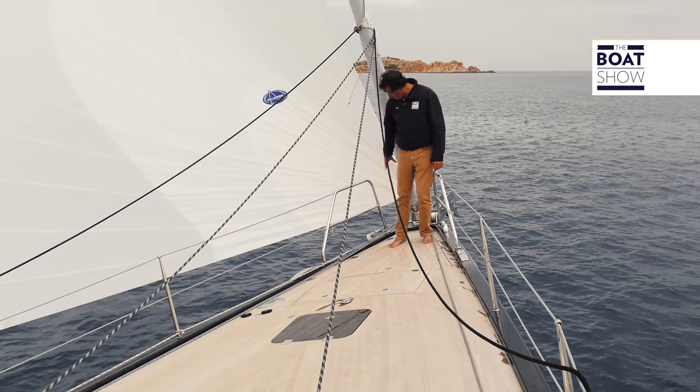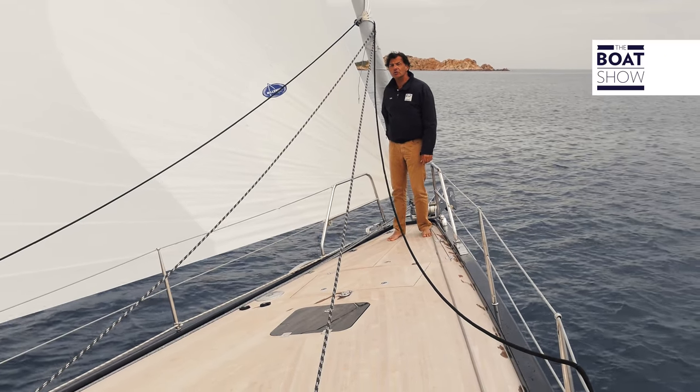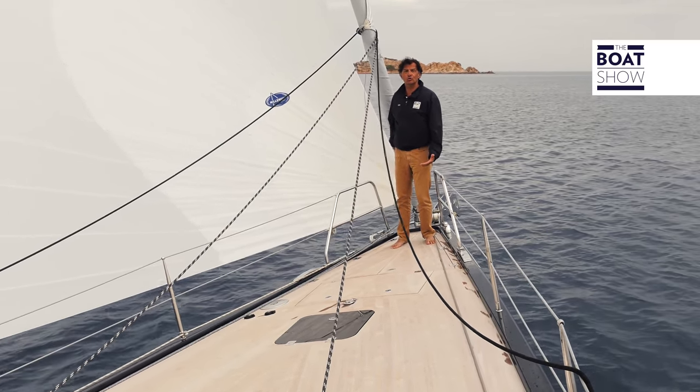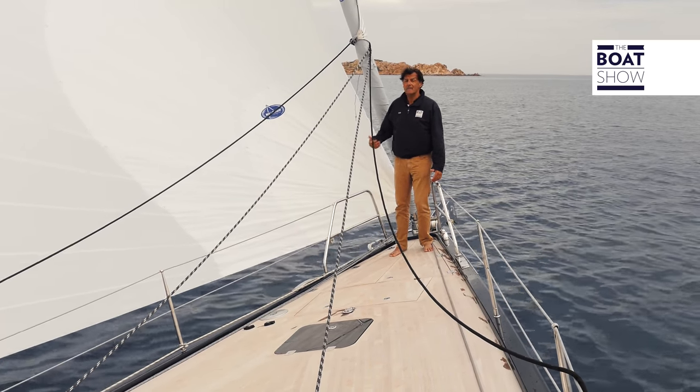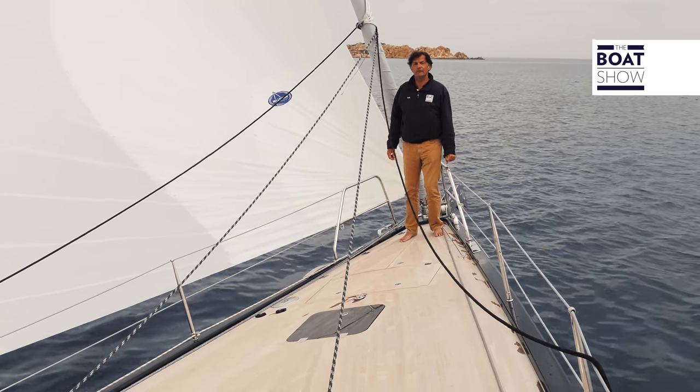Forward, there is the traditional anchor locker, a sail locker, and as you can see, the winch for the Genoa is under the deck. This allows you to gain a bit more surface area, and especially to increase the efficiency of the sail.